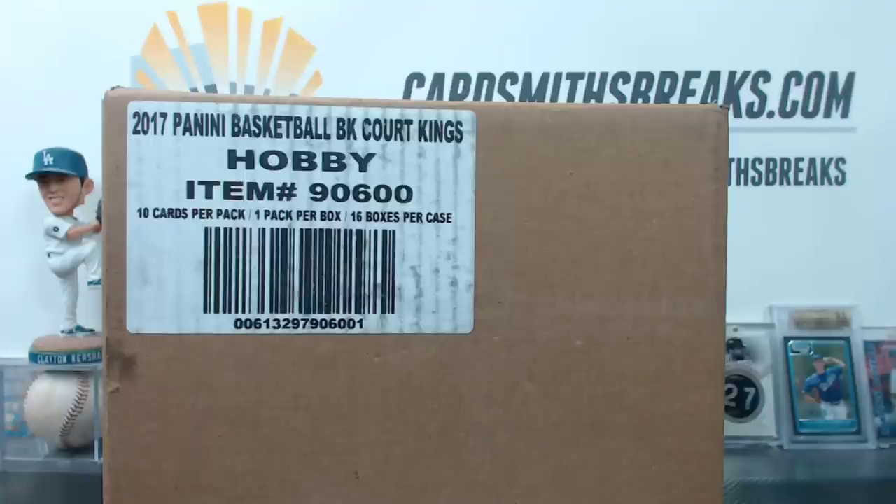All right, next up, more Court Kings. Case number one. Took out the Lakers. We're going to re-random them every four boxes. Someone's going to get all the non-auto box toppers at the end, and then if there's any autograph box toppers, those will go to the team.